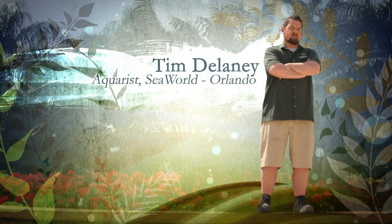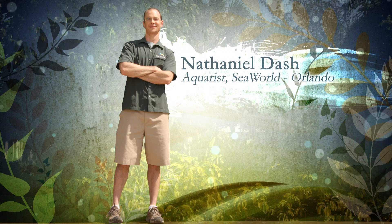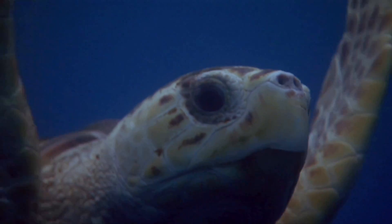Hi, I'm Tim, and I'm Nate, and we're here to talk turtles — sea turtles.